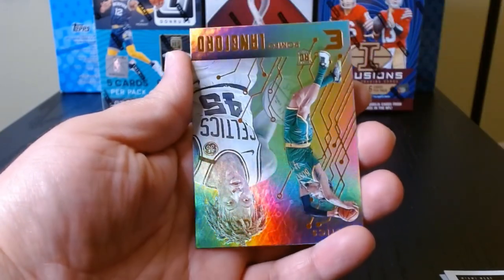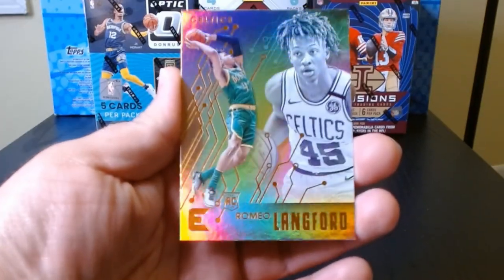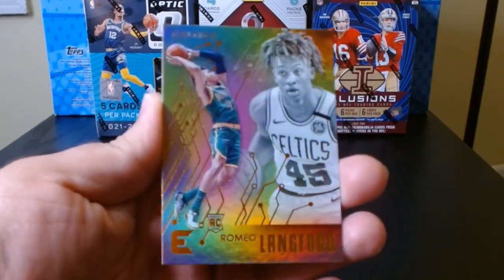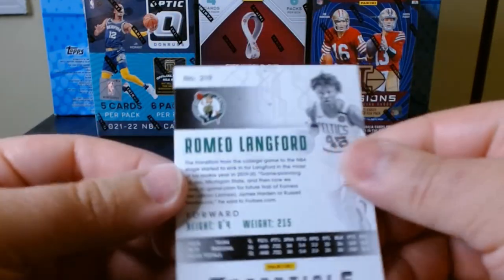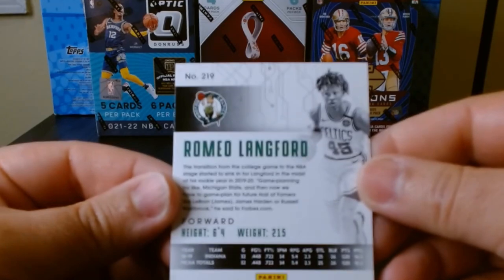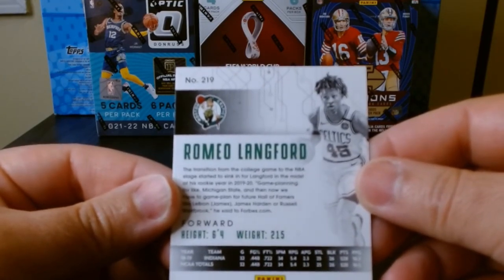And what is our last one? A Romeo Langford. What are these? The Essentials — yeah, Essentials of Romeo Langford. There you go.